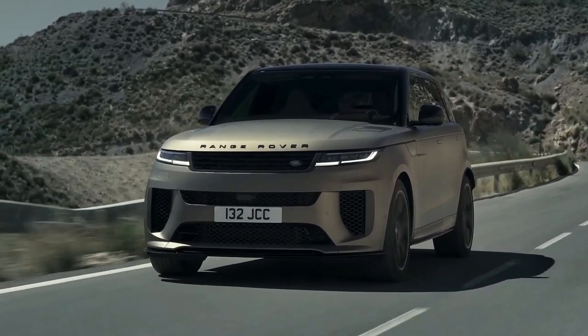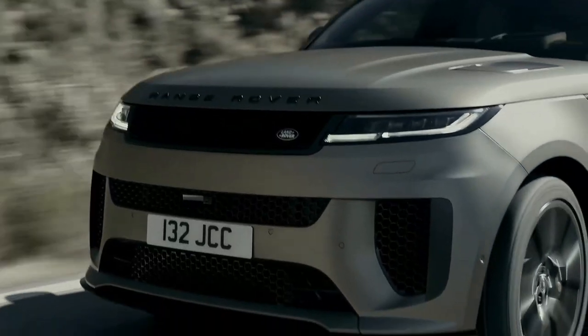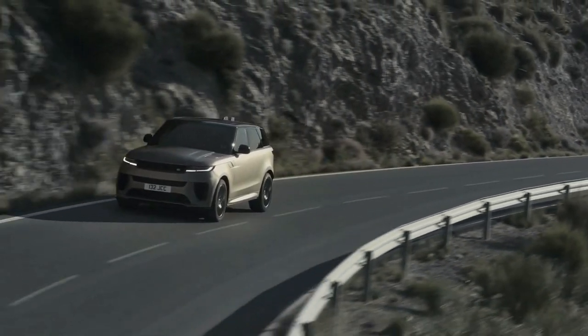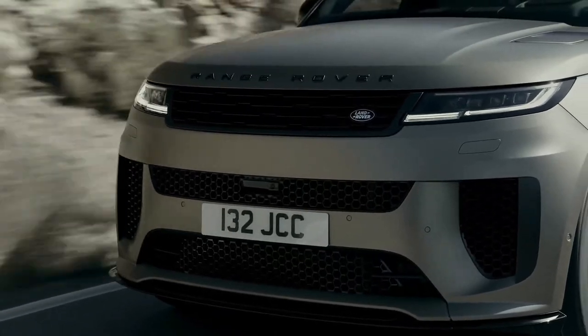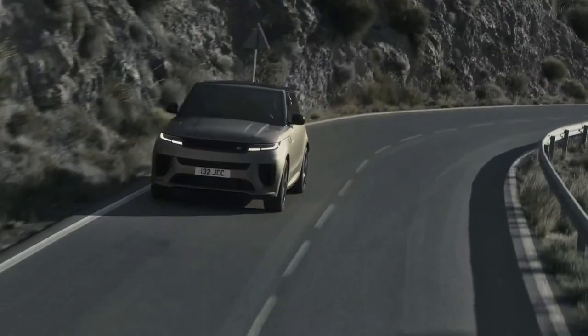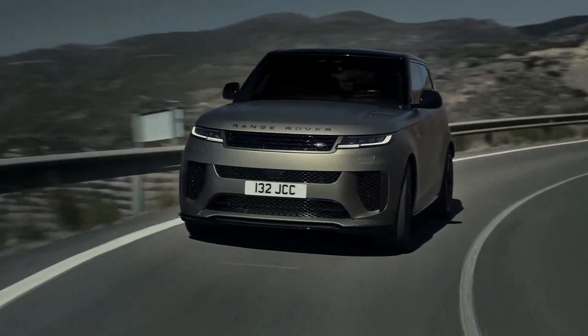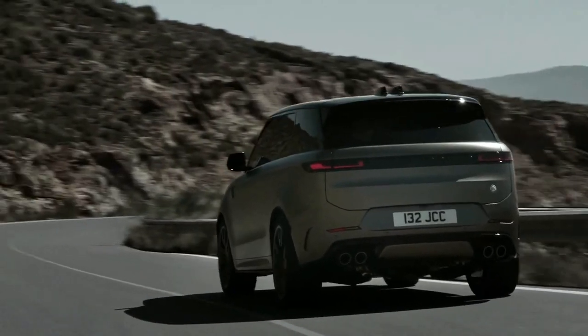Hello auto lovers, welcome back to Auto Universe channel. Today we're going to show you the 2024 Range Rover Sport SV unveiled in preview and explain the details of the car. Please don't forget to subscribe for more videos. The 2024 Range Rover Sport SV is unveiled as a BMW-powered SVR replacement.